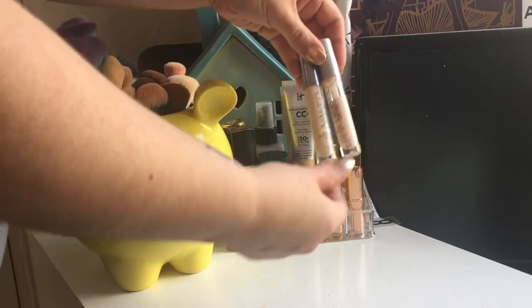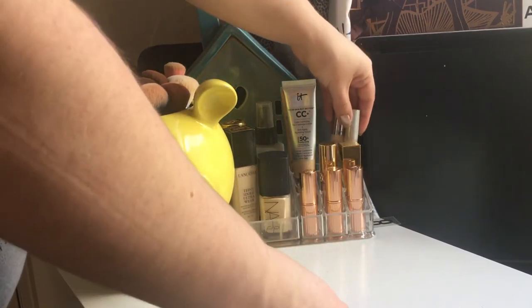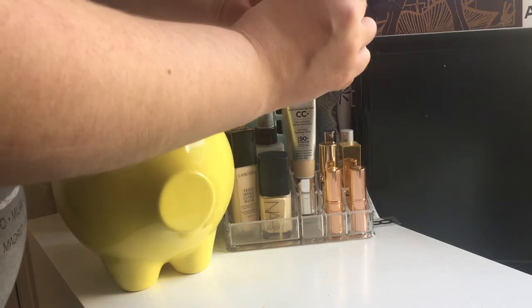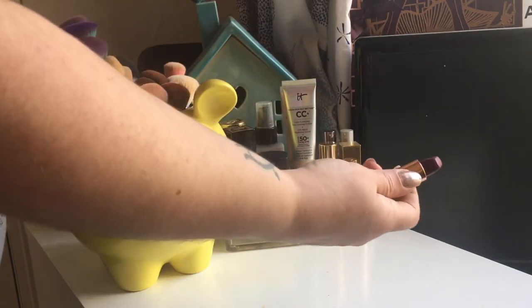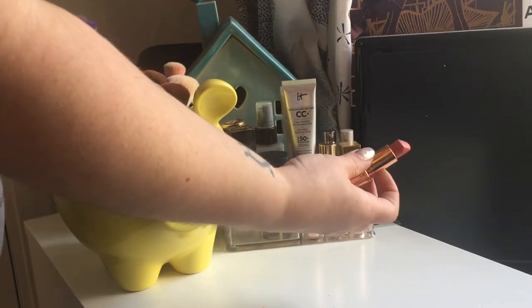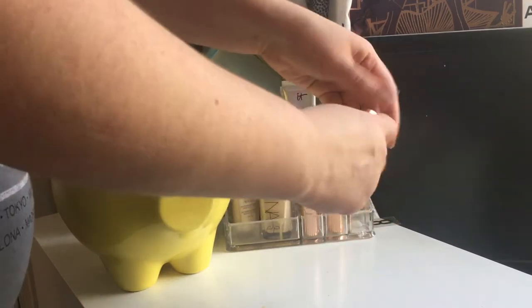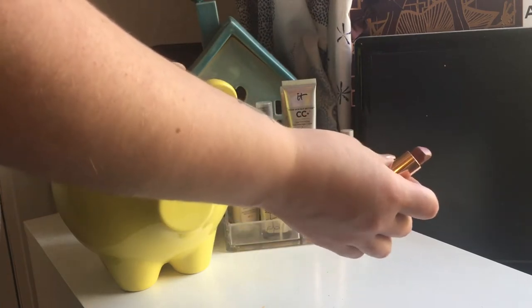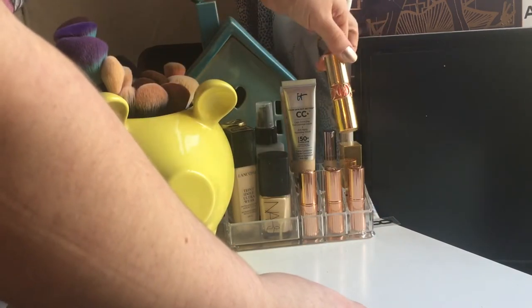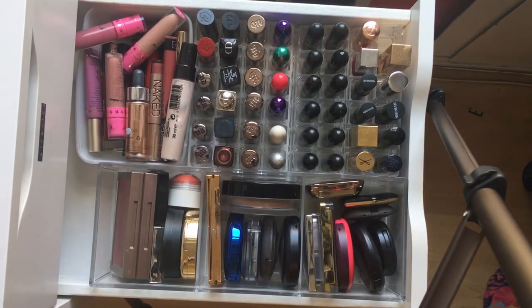We then have my most used concealer — the Urban Decay Naked Skin Concealer and the pink colour corrector, which just live next door to each other. We have my three Charlotte Tilbury lipsticks: Hell's Bells, which is a stunning purple shade; Sexy Sienna, which is an orangey, nude sort of colour, beautiful over summer; and Very Victoria, which is the one I use all the time just now. We also have a couple of YSLs up here, which are just ridiculously fancy.